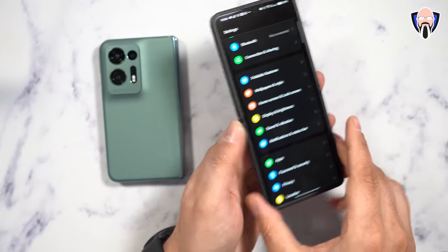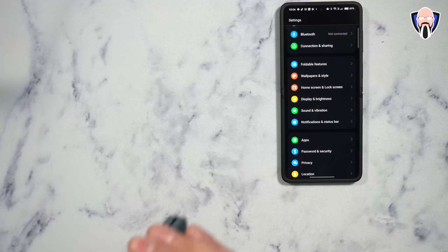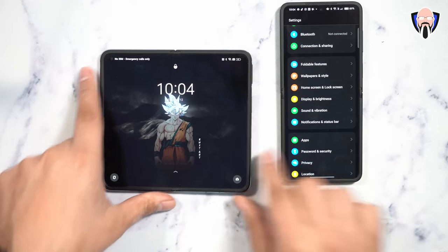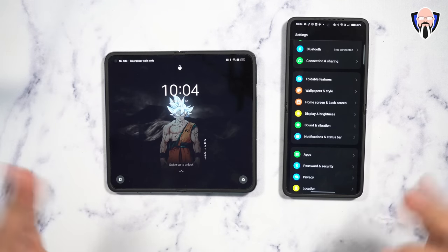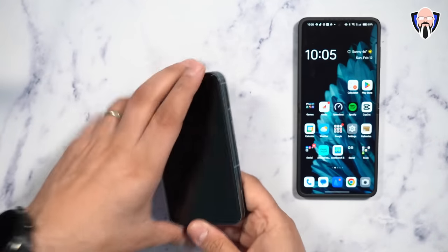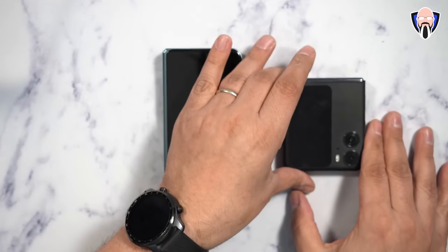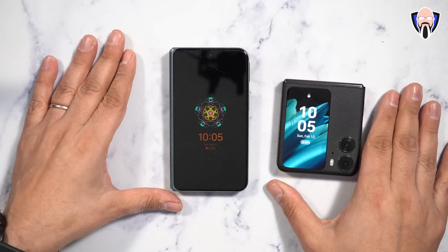The biggest difference between the two devices is that the N2 Flip, when opened up, looks like a regular smartphone, while the N2, when opened up, is pretty much a small tablet in your pocket. When you close the N2 Flip, you get a very nice, small, compact display, while the N2 has a much bigger display but is still very compact overall. They're both great foldable devices from Oppo, just with different experiences.